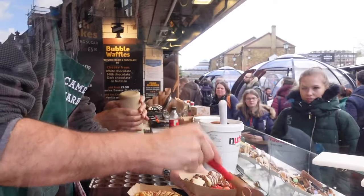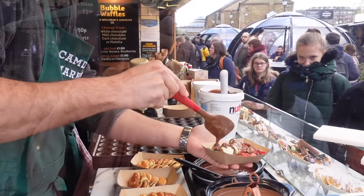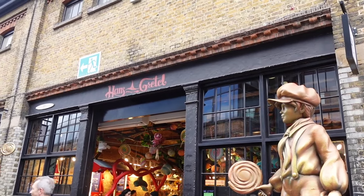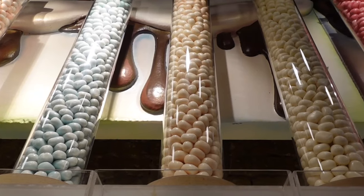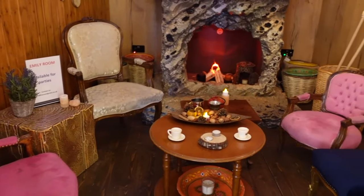Every single video I watched about Camden Town recommended the sweet store Hans and Gretel, so I had to go in to give my honest opinion. The place is so pretty — but it literally screams rip-off to me, so yeah, just run away very fast.